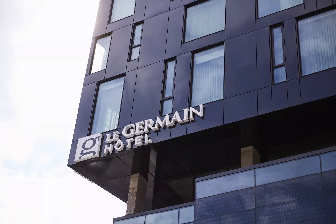Looking for a boutique hotel feel but don't want to sacrifice all the little luxuries that come with a high-end hotel? Consider dropping your bags at Le Germain Hotel Ottawa. This unique hotel features a modern, artful design with spectacular views of the downtown core.